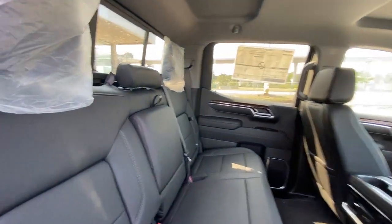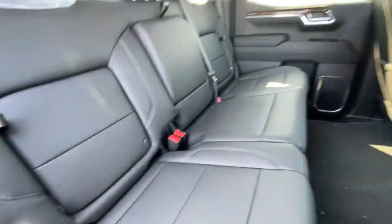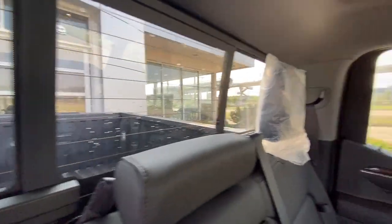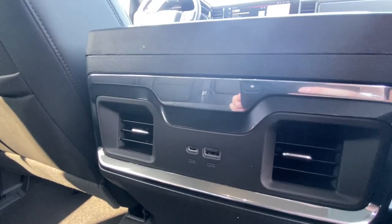Heading back inside the Elevation, starting off with your in-seat storage. Seats are car seat ready and come in a 60-40 split. Cupholders come down in the center, rear sliding window, Bose audio all throughout the back of the truck as well, and in the center console we have dual USB charging ports.